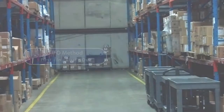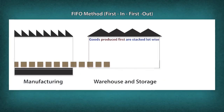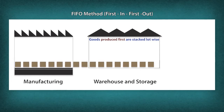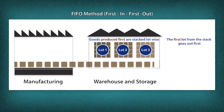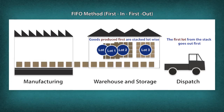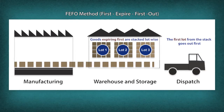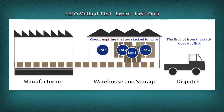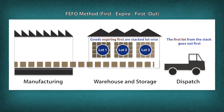Stock rotation methods like FIFO and FEFO are used to rotate finished products. FIFO (First In, First Out) dispatches processed food depending on the order in which it is produced. FEFO (First Expired, First Out) is a stock rotation system wherein products that need to be consumed earlier are shipped first.